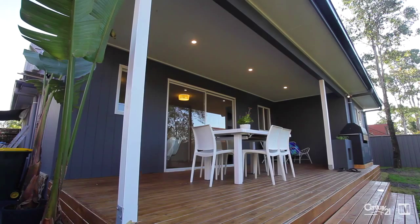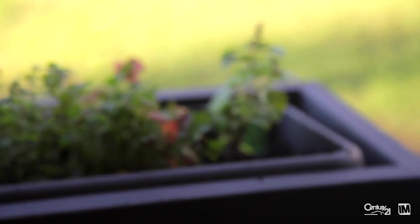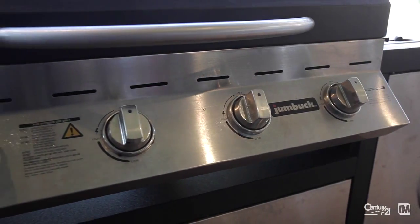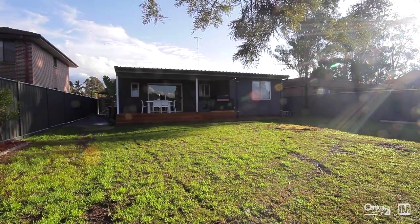What I love best about the property is the wonderful rear deck. It's north facing, a great sun catcher with a built-in barbecue, and flows out onto the wonderful lawn area — a great space for the kids to kick a football.